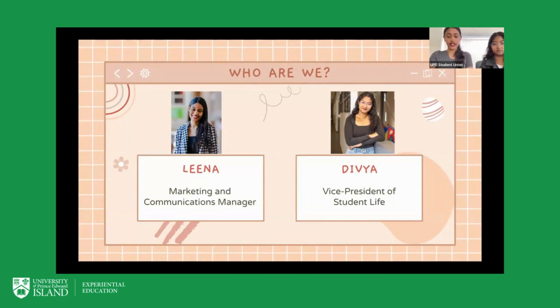A lot of my job is making sure that our socials are up to date, sending out the newsletter to students, as well as co-managing the Fox and Crows on Instagram. Most importantly, and relating directly to this presentation, I am in charge of the street team — a group of students that help us volunteer for any events that we have. With me I also have Divya.